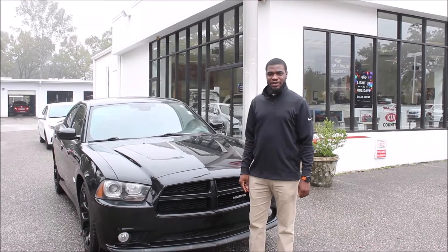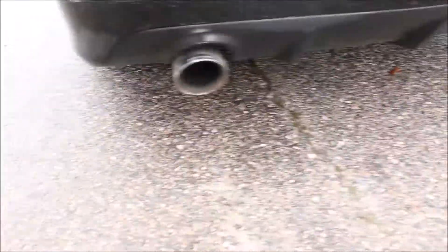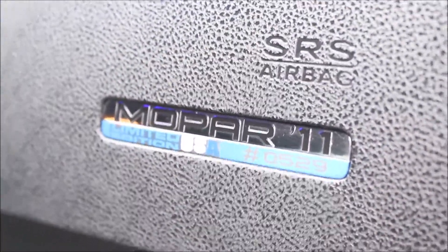Tony here with another pre-owned pick of the week. This week we have a 2011 Dodge Charger RT Mopar 11 edition with only 63,000 miles. My favorite feature about this vehicle is the Mopar 11 package — it gives you the limited edition badging. This is number 529 out of only 1,500 made.